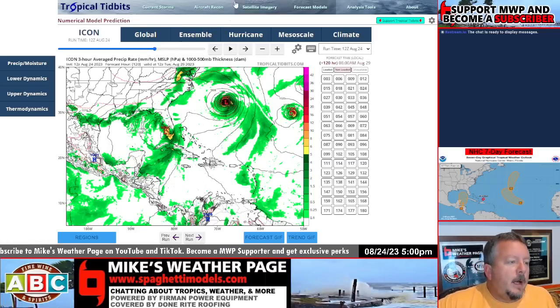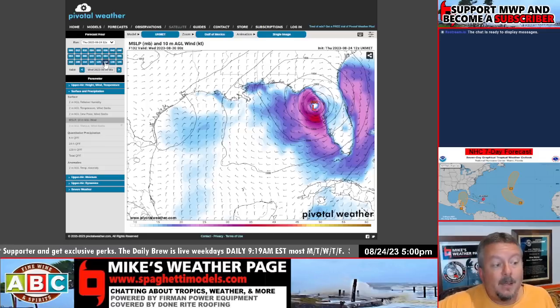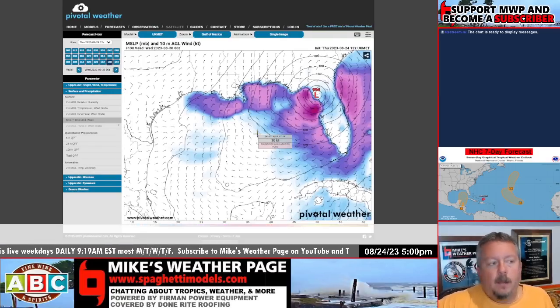There's another model not on Tropical Tidbits — the UK model — and it does well sometimes. It did well last year. It's on Pivotal Weather, and it's showing a 996 to 994 millibar system with a little bit of strengthening as it approaches landfall. So there's a lot of model support that this thing could try to develop.